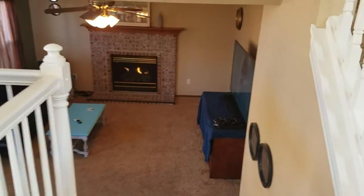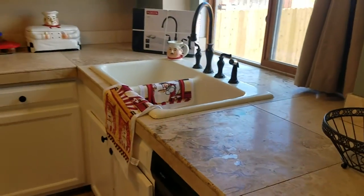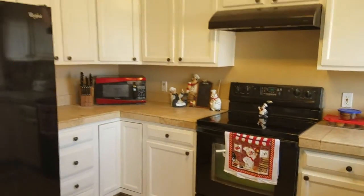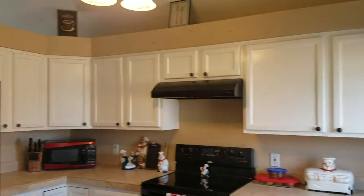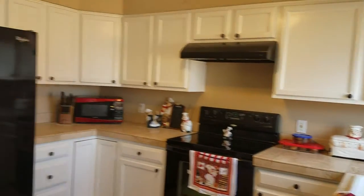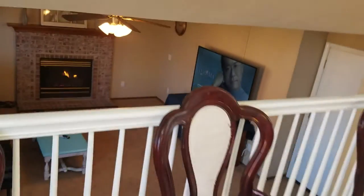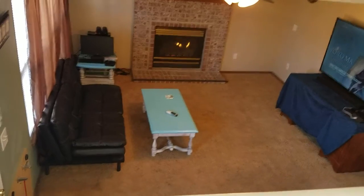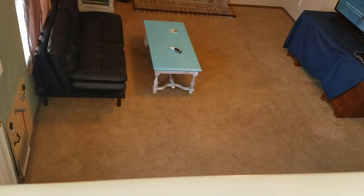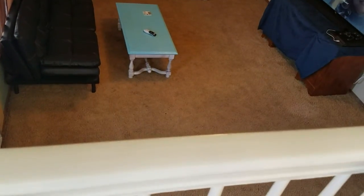Nice gas fireplace. Kitchen looks pretty good — probably original cabinets but painted, so it looks newer. Kind of a bigger family room, so you could fit a good-sized couch in there and one more couch just to the bottom of that teal blue table, so you definitely got room.